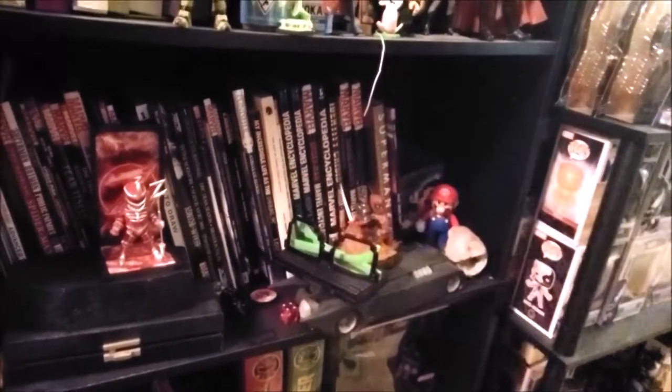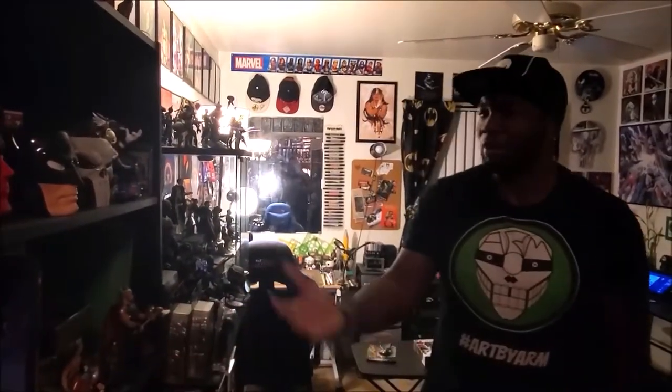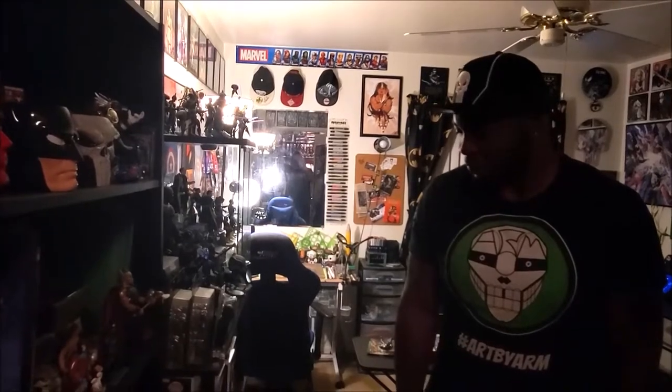Down here are even more encyclopedias mixed in with some trade paperbacks and some of my favorite comic books like Infinite Crisis and Identity Crisis — one of my favorite books. Some how-to-draw books, remember those old school Wizard Magazine how-to-draw books? And just little random loose figures I sit right here. I'm starting to run out of room down here.